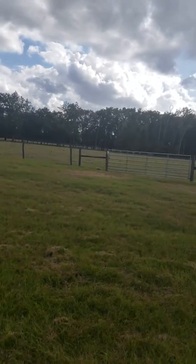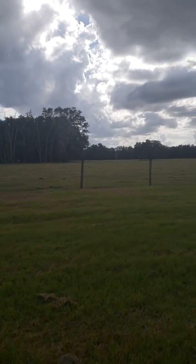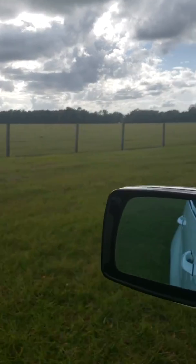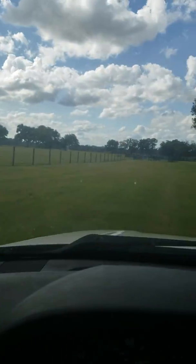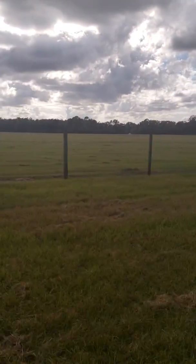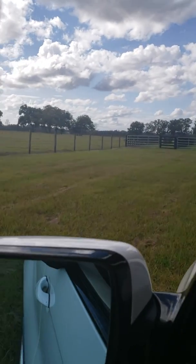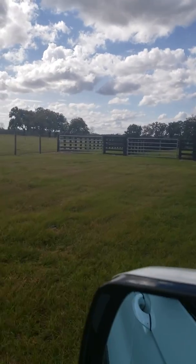Driving back from the metal buildings. All of these open clusters on both sides of the property were for cows. Here's that wooded area between the house and the back two barns. This was all cows — hence the cow chutes.